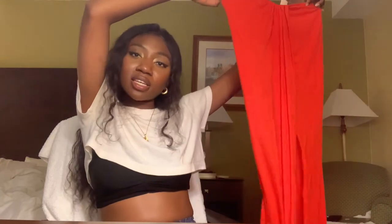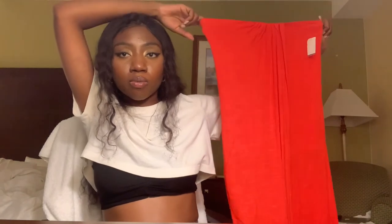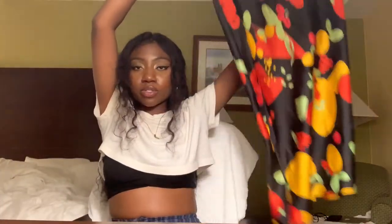Next I have a Free People maxi skirt — I wasn't going to get it at first. It's six dollars. The material looks a little cheap but it's also really pretty, good for vacation or beach. It has a slit and a bodycon inner layer, and the color is beautiful all-red. I'm like, who doesn't want an all-red fit? Size small.